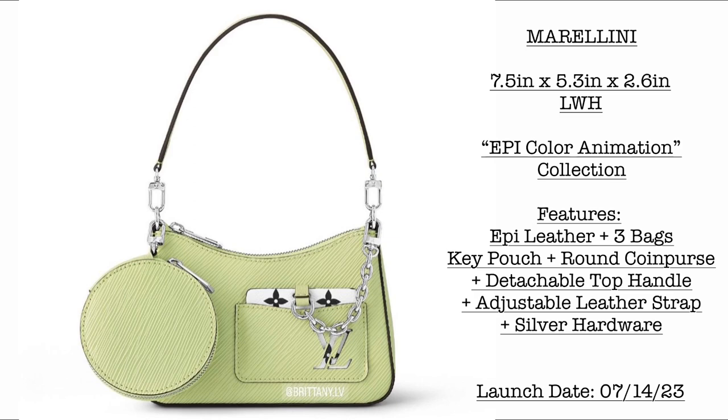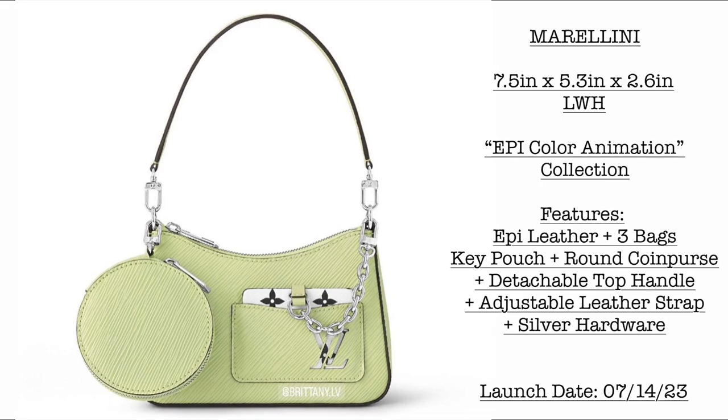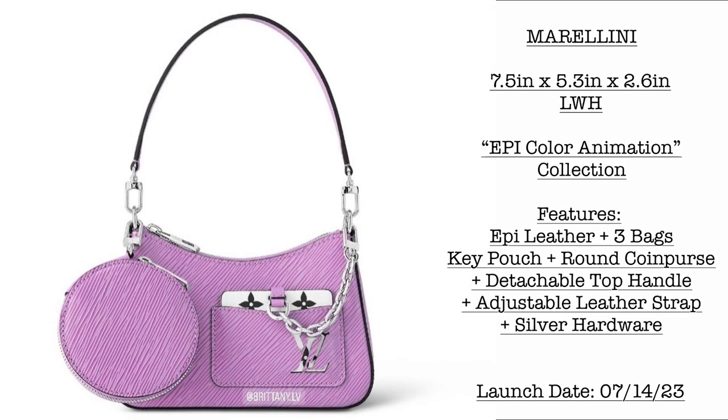Then we have more Merilini in a beautiful pistachio color — same dimensions, still under the Epi Color Animation Collection. Again three items in one: a key pouch, a round coin purse, and a detachable strap with silver hardware. It also comes in a beautiful violet color, same dimensions of 7.5 by 5.3 by 2.6 inches. What I love about this one is the cute detachable coin pouch and key chain.